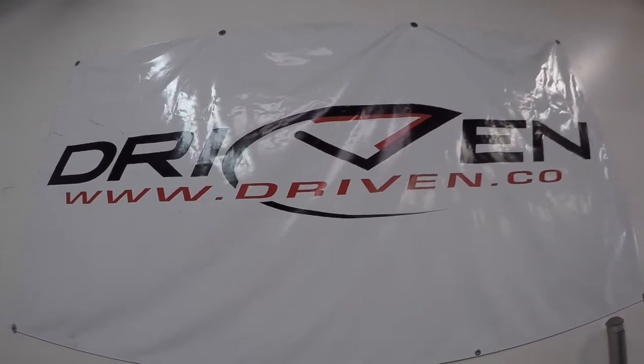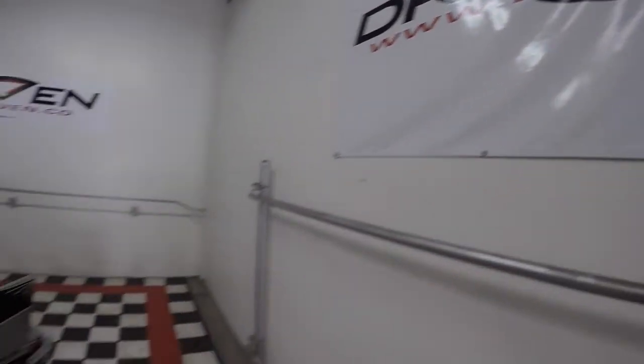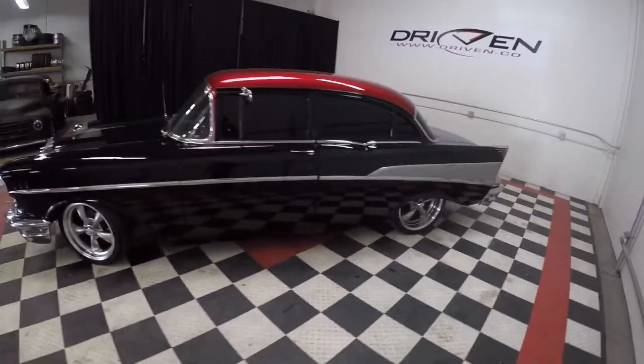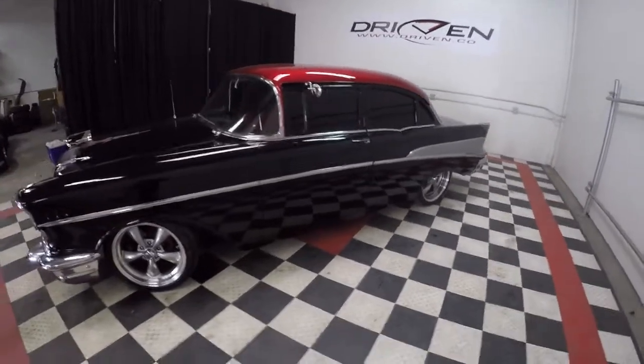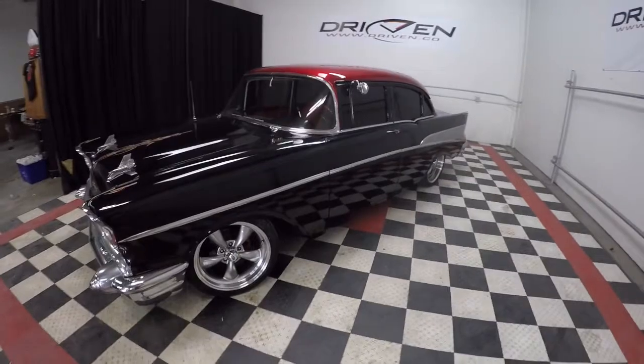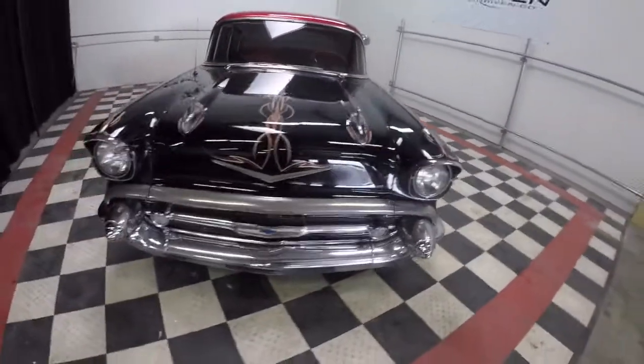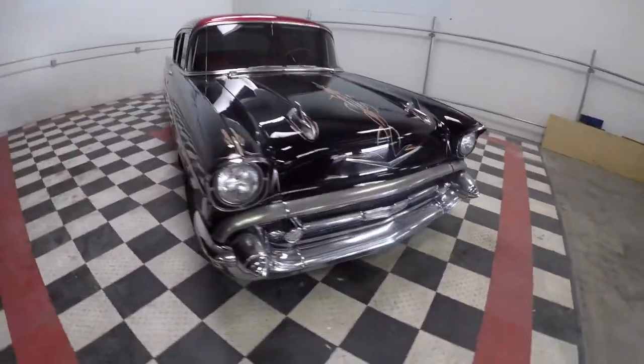Here at Driven.co, we've got a classic with a twist. What a twist — look at this car! The iconic 1957 Chevy — this one has an attitude like no other.